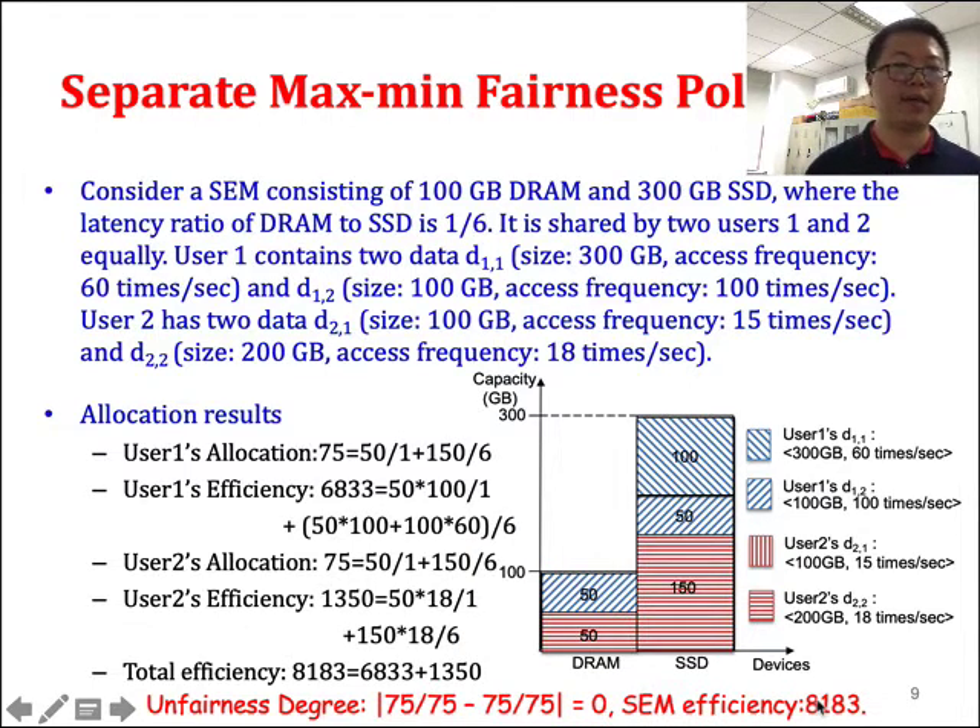If we use the separate maximum fairness policy, we apply maximum fairness separately for DRAM and for SSD, giving each user an equal half of each device. This results in a normalized allocation of 75 for user 1 and 75 for user 2, so the unfairness degree is 0 — perfect fairness. However, efficiency for user 1 is 6,833 and for user 2 is 1,315, giving a total SEM efficiency of 8,183.